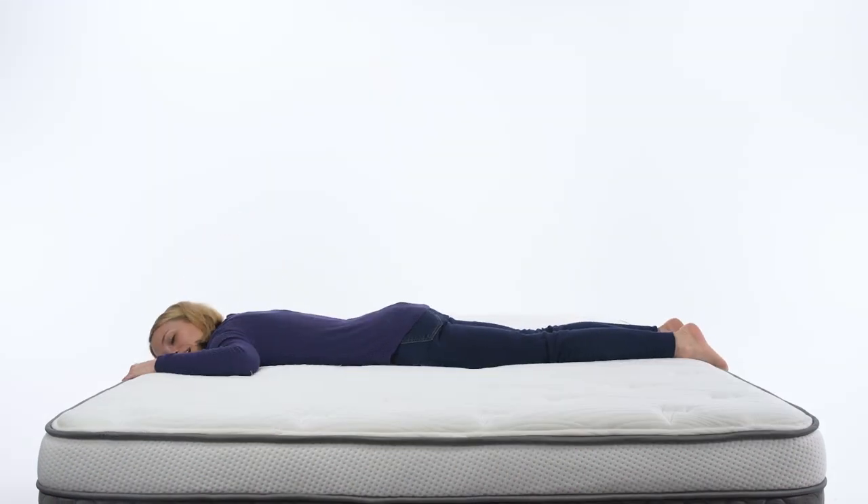Hey everyone, it's Kelsey from Mattress Advisor. Today we've got the Alexander Signature Series mattress in the Mattress Lab.